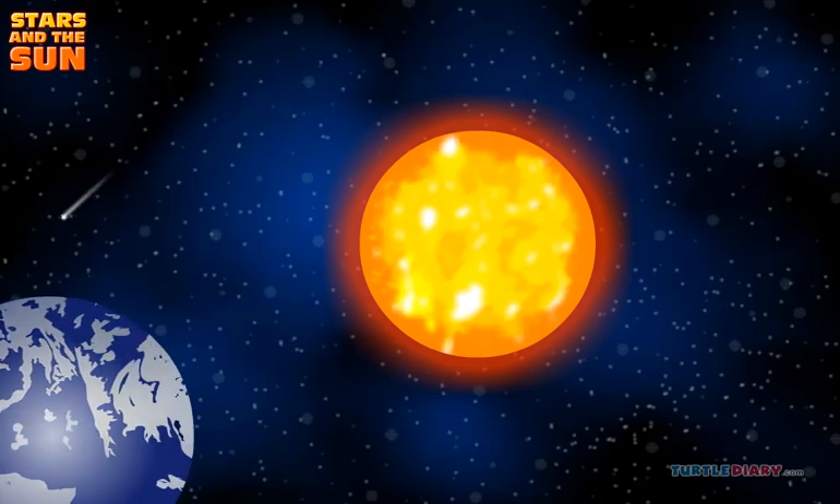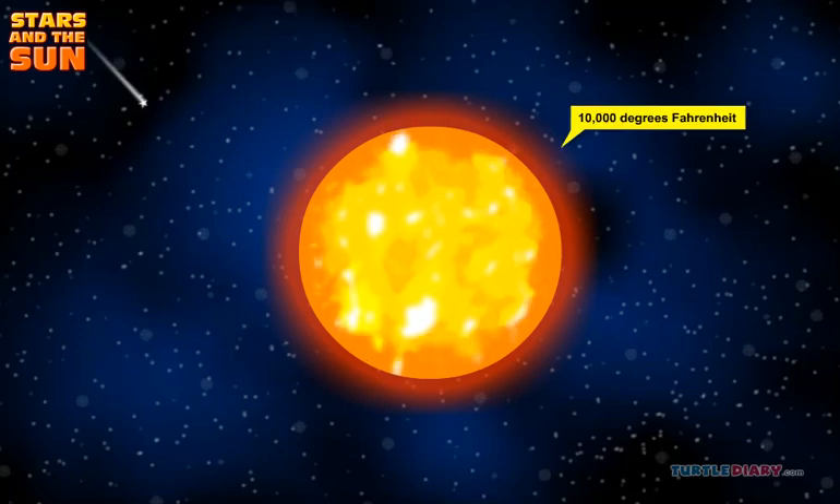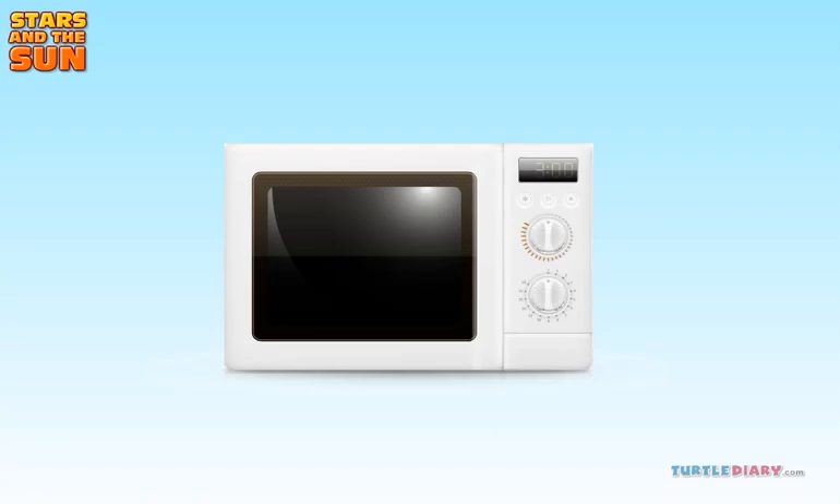The sun is made of burning gases. It is very, very hot. Its surface temperature is about 10,000 degrees Fahrenheit. Your oven only heats up to about 500 degrees.